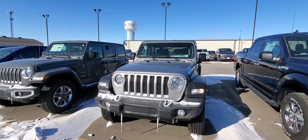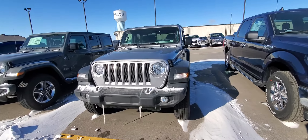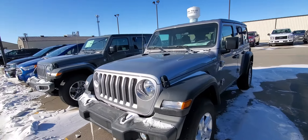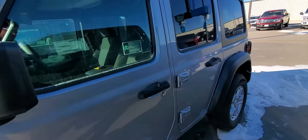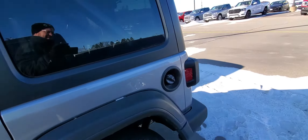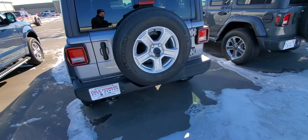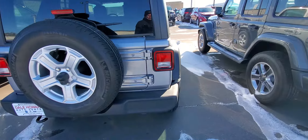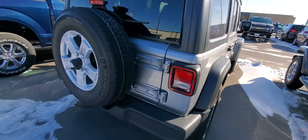Hi, I'm JJ Lindquist with Dale Howard Auto and this is our 2019 Jeep Wrangler Unlimited Sport in silver. Real nice looking vehicle on the inside. It does have the back up camera. Real awesome vehicle.